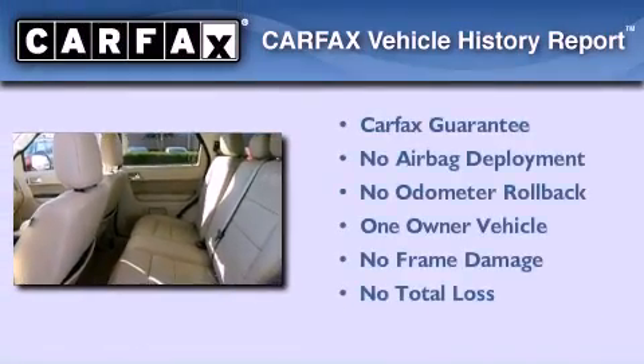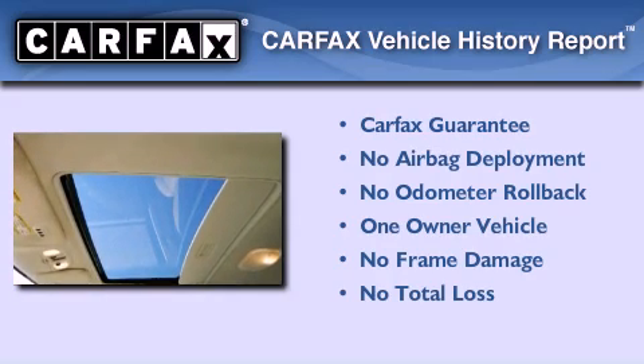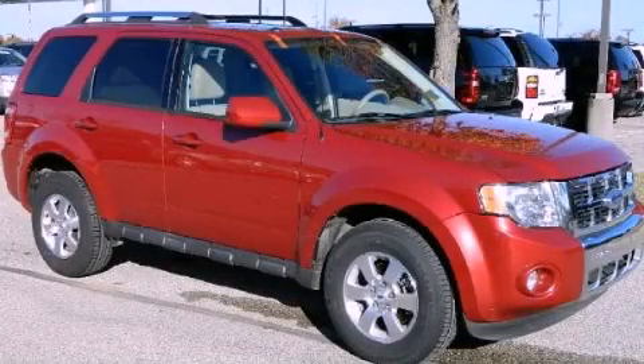This Ford has had only one owner and it qualifies for the Carfax Buy Back Guarantee. Call or visit us right now and arrange your test drive today.